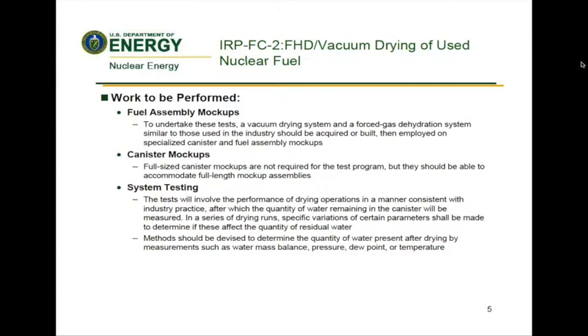Canister mock-ups: full-sized canister mock-ups are not required for the test program, but they should be able to accommodate full-length mock-up assemblies. Canister mock-ups could be fabricated from pipe segments or other cylindrical structures fitted with bolt-on lids to allow for insertion and removal of the mock-up assembly. Except for any modifications needed for making measurements, the ports for connection between the canister and drying system, as well as the configuration of the vacuum siphon tube, should be similar to those in industry systems.